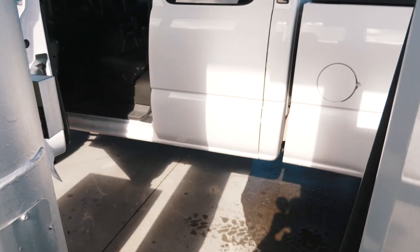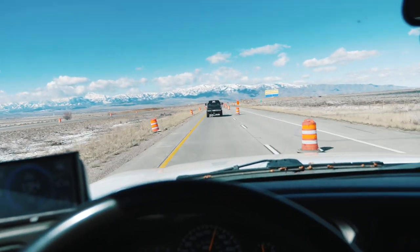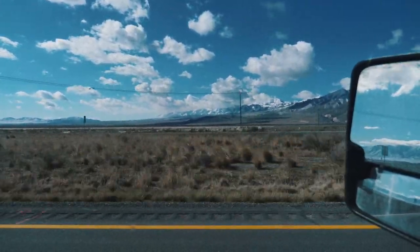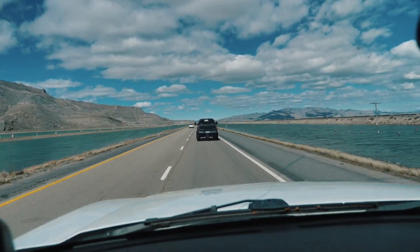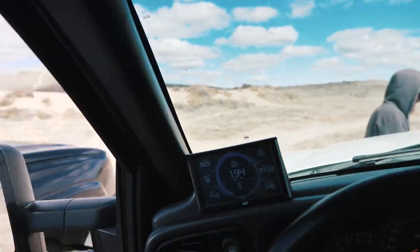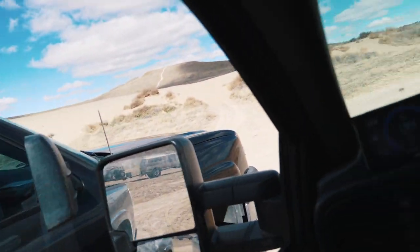You ready to go? Yeah, I'll follow you. Okay, we'll start this thing up. Hopefully it doesn't catch on fire from all this stupid gas. I love the way this truck is out. We're gonna head off to find some sand that we can get stuck in.